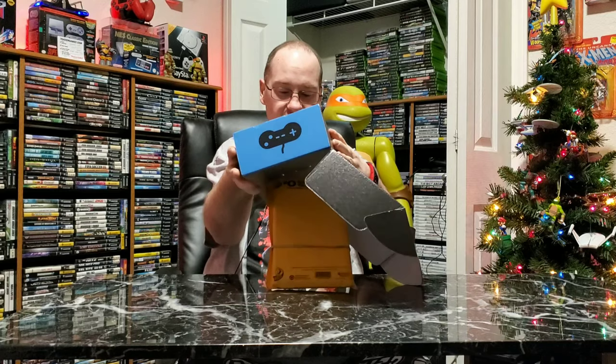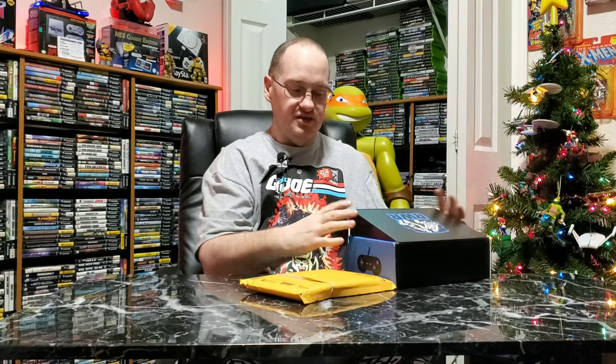Retro Rec Room was a subscription box company earlier in the year that I enjoyed. I did it from the time they started till the time they shut down — they lost their supplier. What they've done since then, and I decided to keep it like this so you guys can see it, is Retro Rec Room has gone to an online store. I bought this on their Black Friday sale, so let's get into this and see what we got. Then I'll give you guys a little tour of their store real quick and let you guys see what they've got going on.